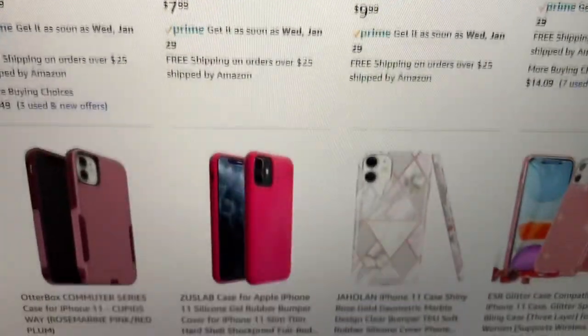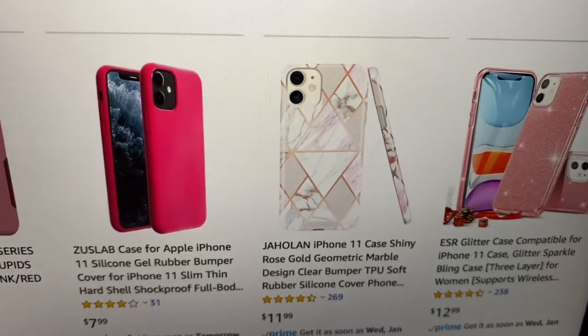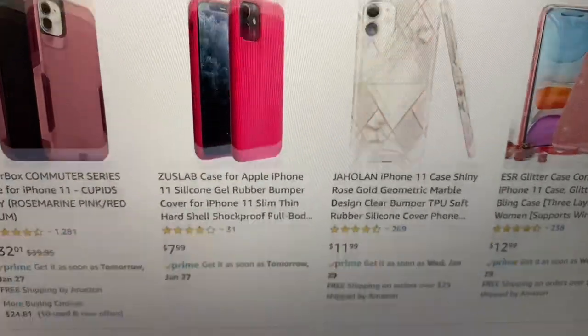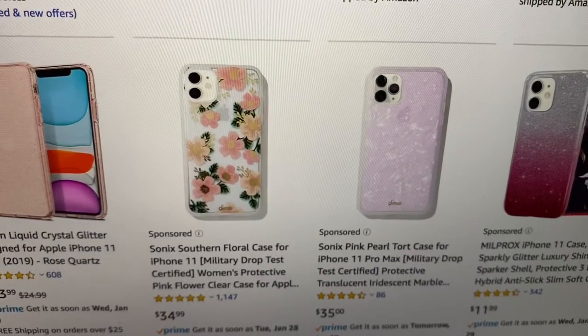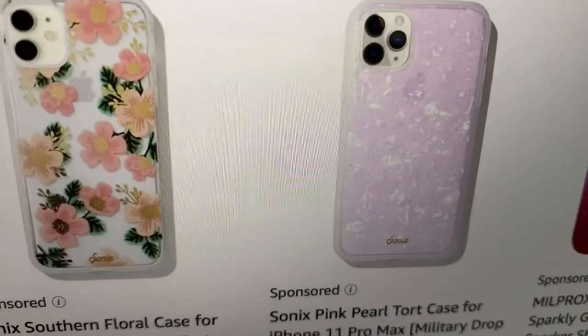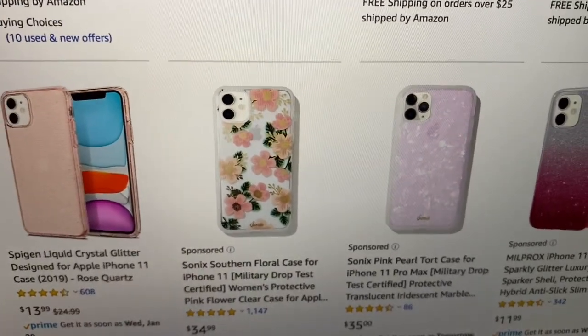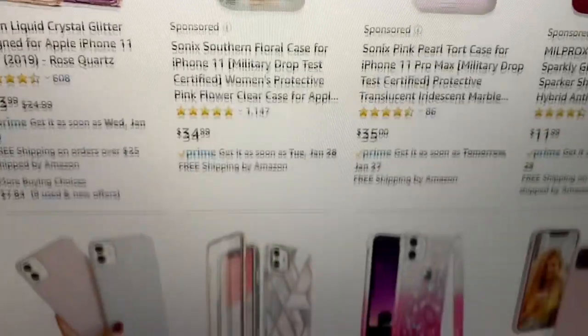There's like rose gold ones, there's dusty pink, there's fuchsia, there's marble ones with gold and pink, there's pink flowers, there's pink sparkles. I really like this one with the light pink sparkles. It's so pretty.